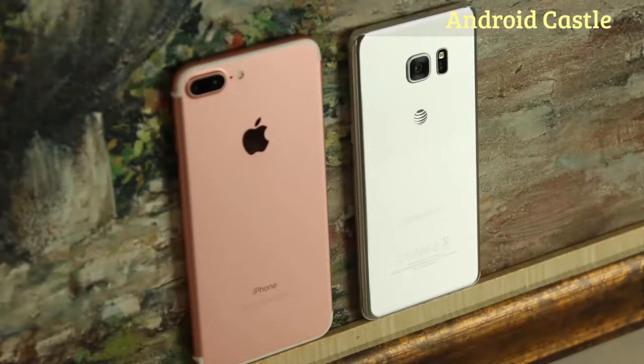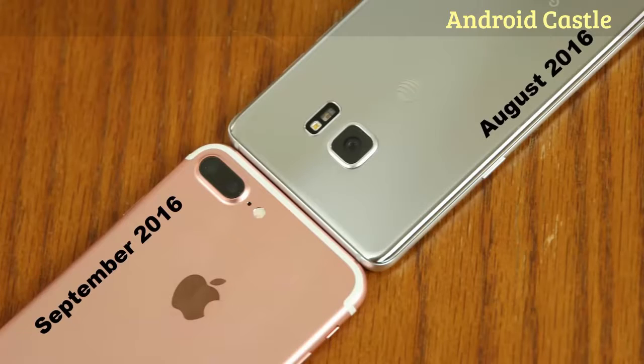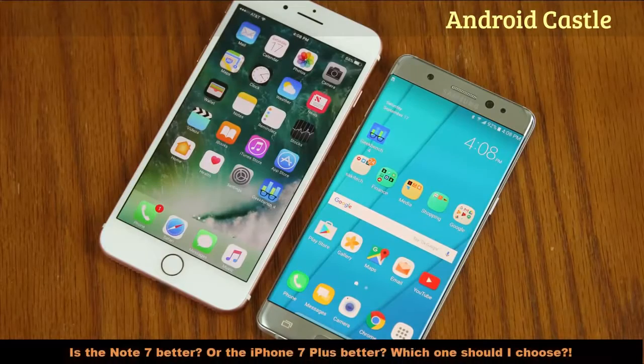Today's video we will do a full and complete comparison between the iPhone 7 Plus and the Samsung Galaxy Note 7, two of the most anticipated phones ever. The iPhone 7 came to light in September 2016 while the Note 7 in August 2016, so there's only one month gap between the two. A lot of people are asking questions like is the Note 7 better than the iPhone 7 Plus, or is the iPhone 7 Plus better than the Note 7, while trying to decide which one to buy.